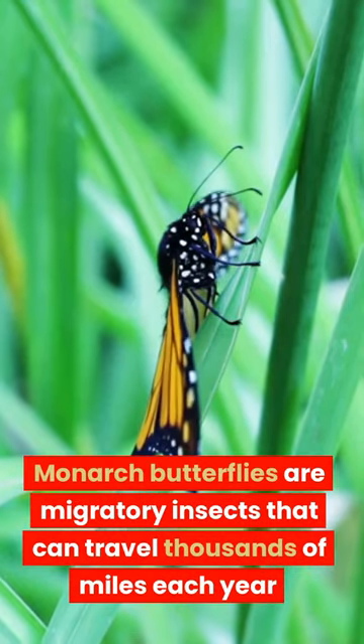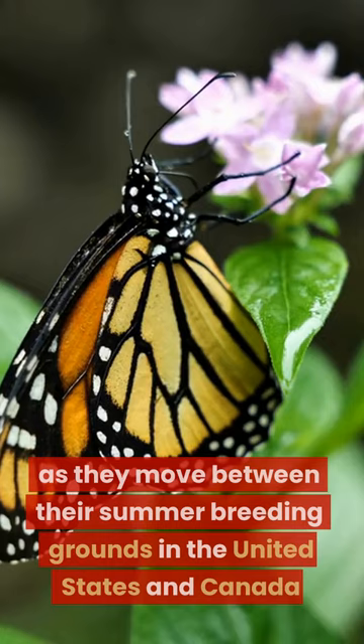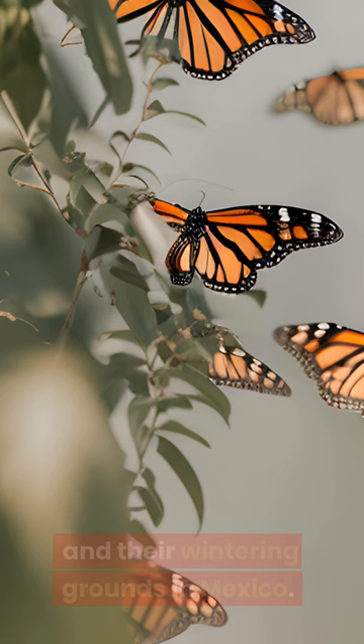Monarch butterflies are migratory insects that can travel thousands of miles each year as they move between their summer breeding grounds in the United States and Canada and their wintering grounds in Mexico.